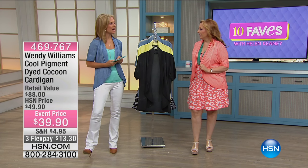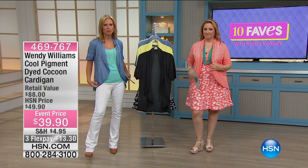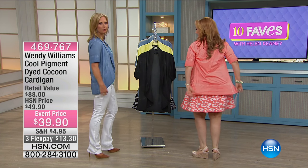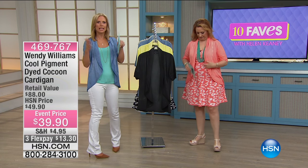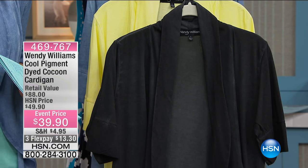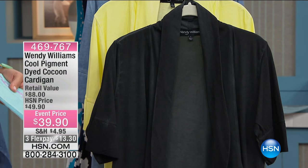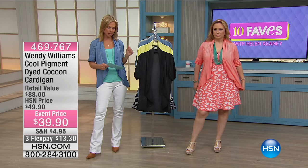So your cool pigment dyed cocoon cardigan. Cocoon — what does that mean? It means that it's going to be close to your body. It's a little bit tighter at the bottom, but it's not snug. So it just gracefully lays against your body. It kind of disguises, you know, maybe you have a little bit of a muffin top and you don't want that to show. It's really flattering on all body types.